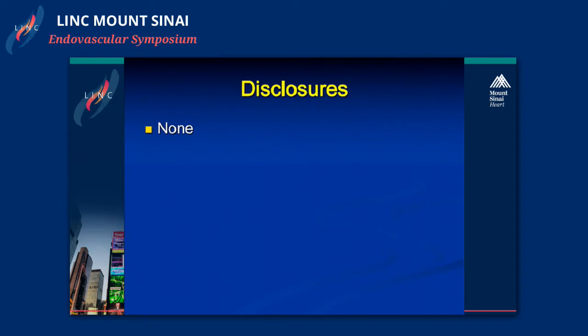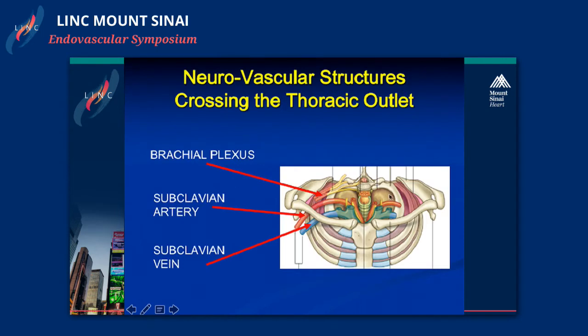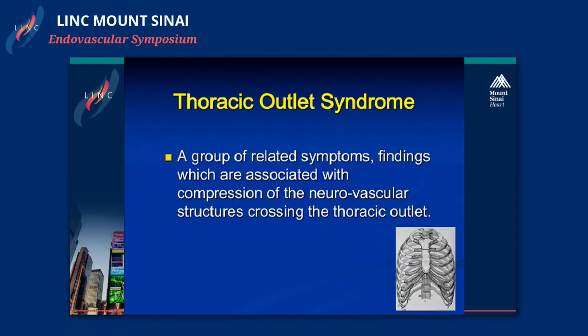The thoracic outlet is the anatomical region defined by the first rib inferiorly and the manubrium anteriorly with the vertebral column posteriorly. That entire circle is the thoracic outlet. The structures that cross out of the thoracic outlet into the arm include the subclavian vein, the subclavian artery, and the brachial plexus, bordered superiorly by the clavicle itself. This is the problematic area in thoracic outlet syndrome.